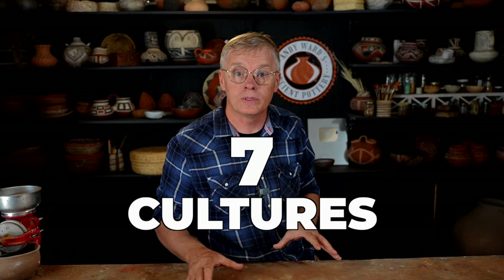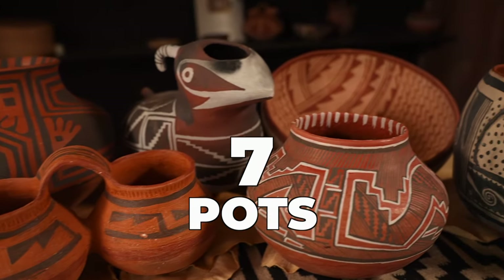In this video, we're going to explore some of the ancient pottery of the Northern Southwest. In Season 4, I focused on the Southern Southwest — I looked at seven distinct cultural groups and picked out seven different pots that I recreated during that season. In Season 5, I'm going to do the same thing with the Northern Southwest.